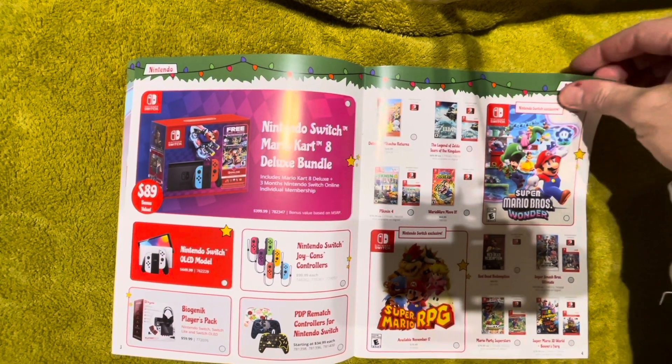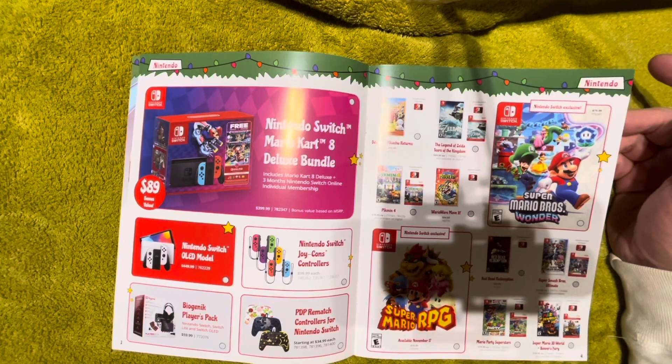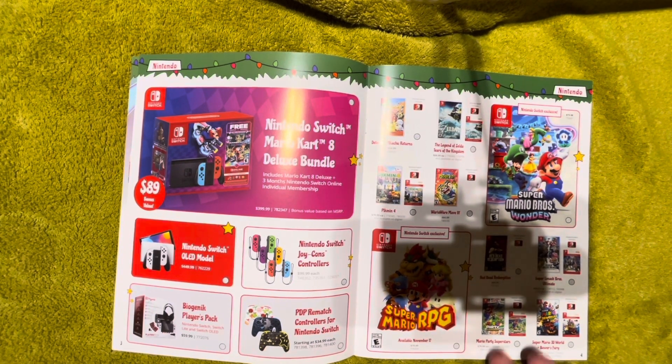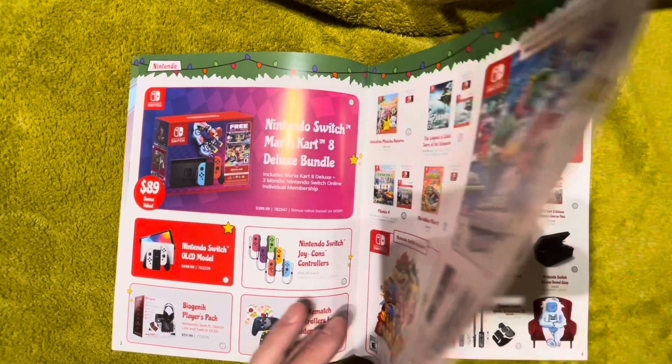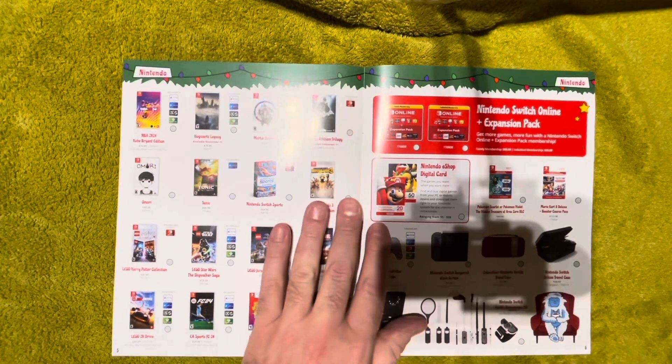Mario Party Superstars and Super Mario 3D World with Bowser's Fury are older staple games — evergreen titles. If you're getting somebody a Switch for the first time, or have young kids, Mario Party and Mario 3D World are fantastic. Both have multiplayer for up to four players — great for families. I'd highly recommend both of these games even though they are still full price years down the line.